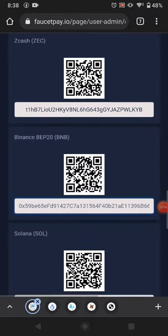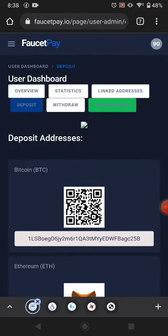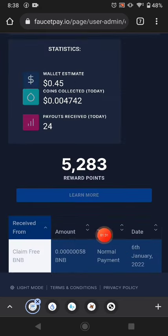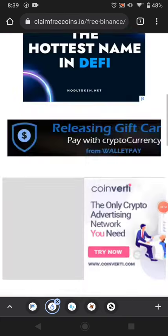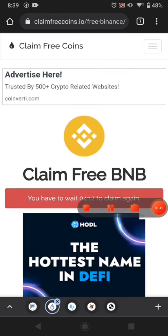This website pays you instantly to your FaucetPay account. I'll show you the withdrawal proof of this website — you can see it paid me instantly in my FaucetPay. The website link is available in the description. You can earn more by claiming every five minutes. Thanks for watching, bye bye for now.